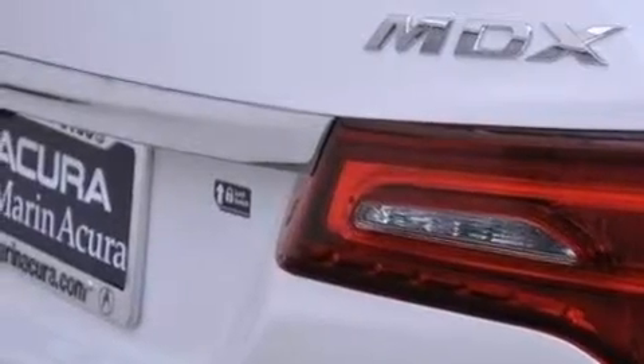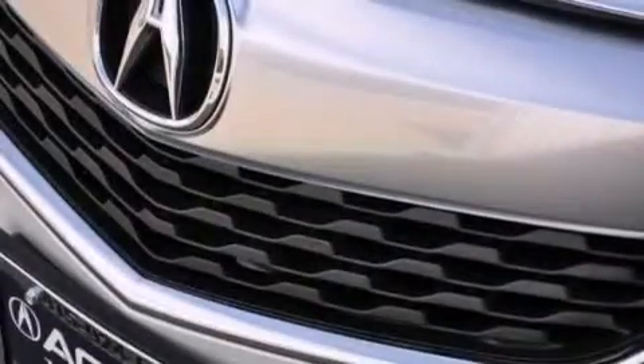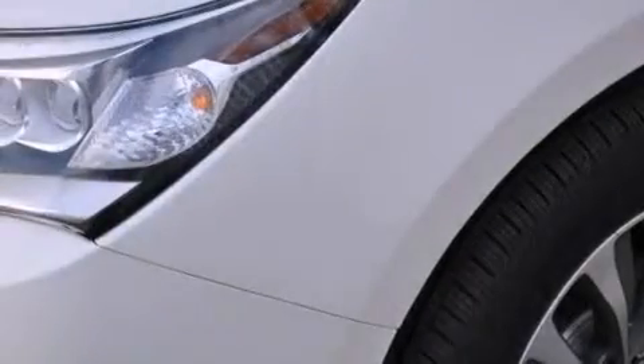Its top features include a voice-activated navigation system, Bluetooth mobile device connectivity, a rear-view camera, voice activation technology, a sunroof, and a premium audio system with commercial-free satellite radio.